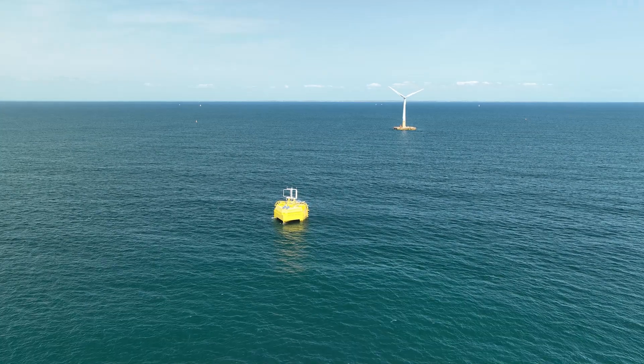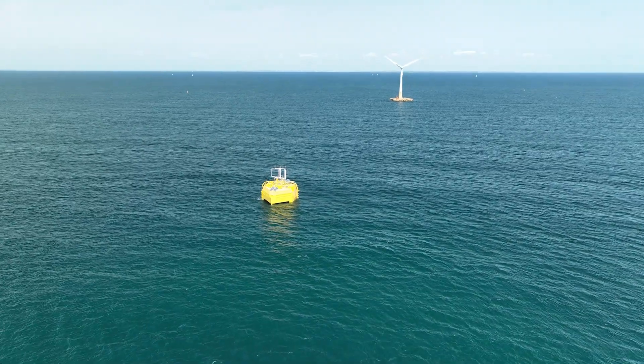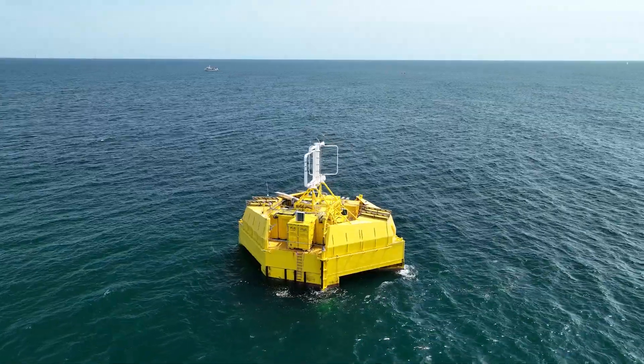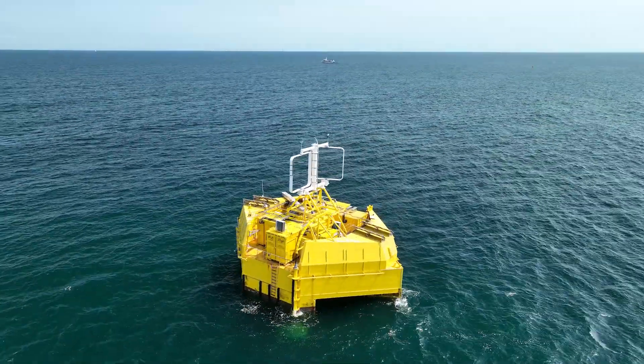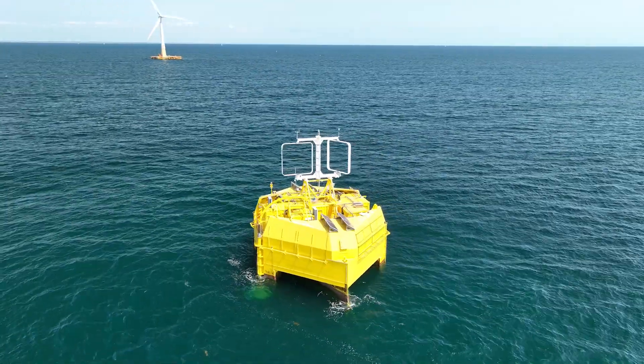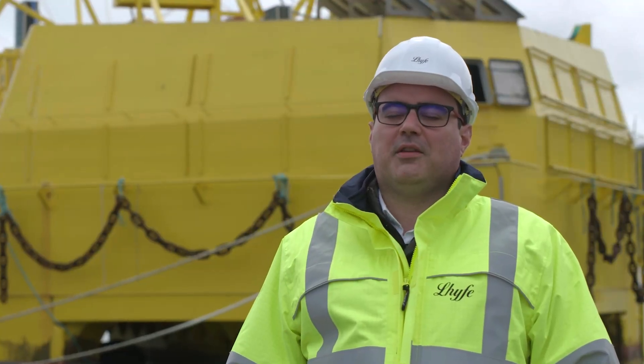In a couple of weeks it's going to be deployed at sea on a test site called SEMREV, where it's going to be connected to an offshore wind turbine already in place to produce green hydrogen from seawater and electrons coming from an offshore turbine.